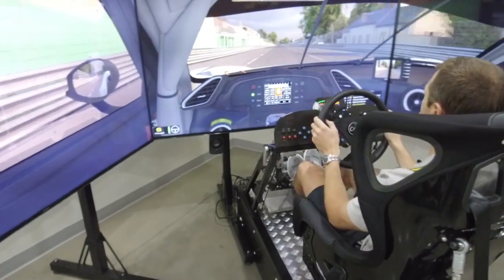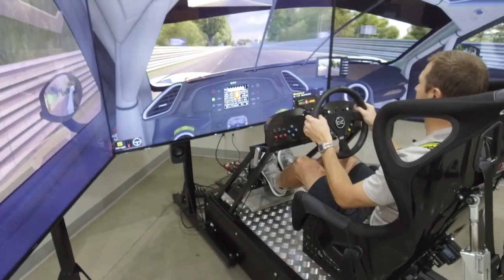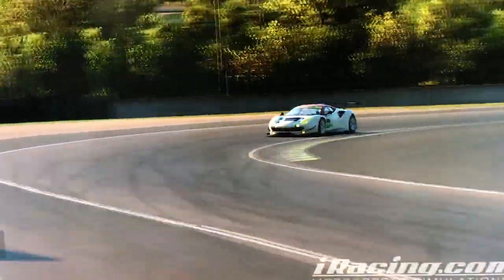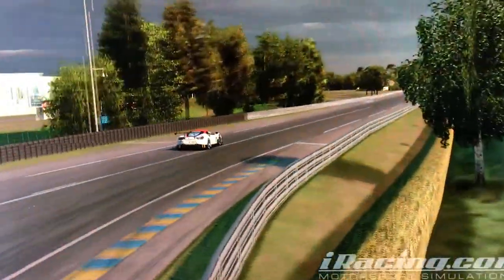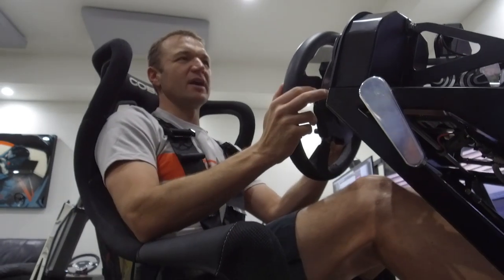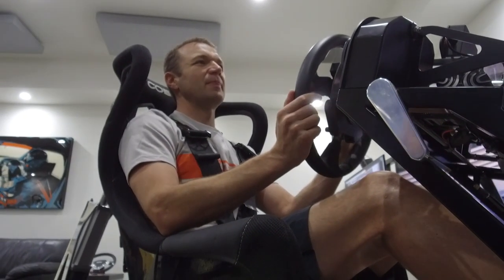Really important to brake as late as possible here for the first chicane, right at about the 150 board — brake there, down four gears to second. And then out of the chicane, back up through the gears, check for traffic — for prototype traffic — as we work over to the right-hand side. Back up to sixth gear, we'll be going 170 miles an hour, something like that, 175 in the draft.